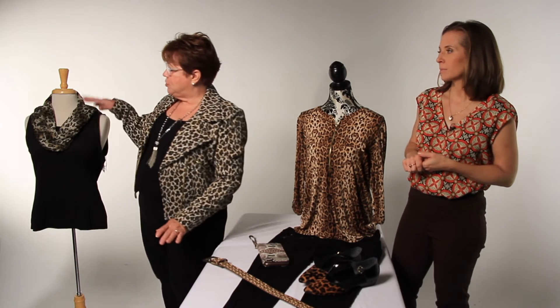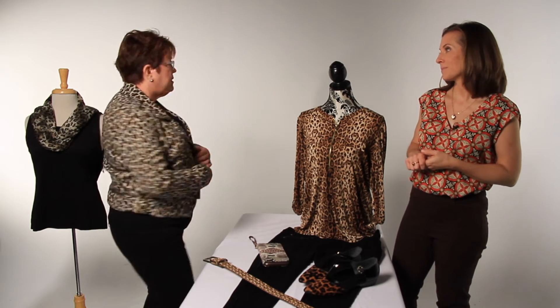Leopard is the number one selling animal print, but you can also find reptile prints or cheetah prints, such as we're showing in the scarf. And this season, Nygaard has the leopard print jacket with a lot of gold on it, which is a beautiful jacket.